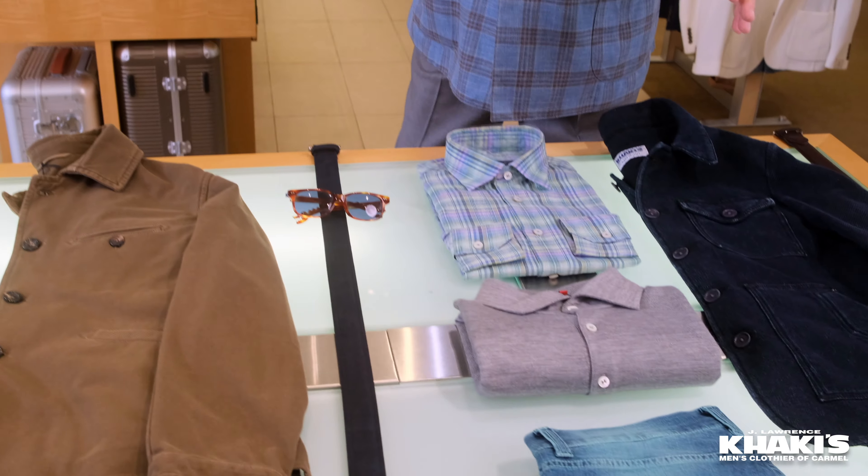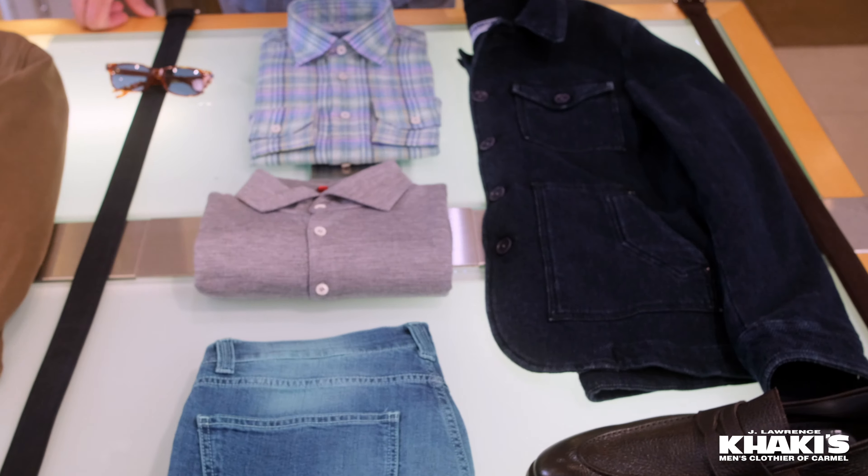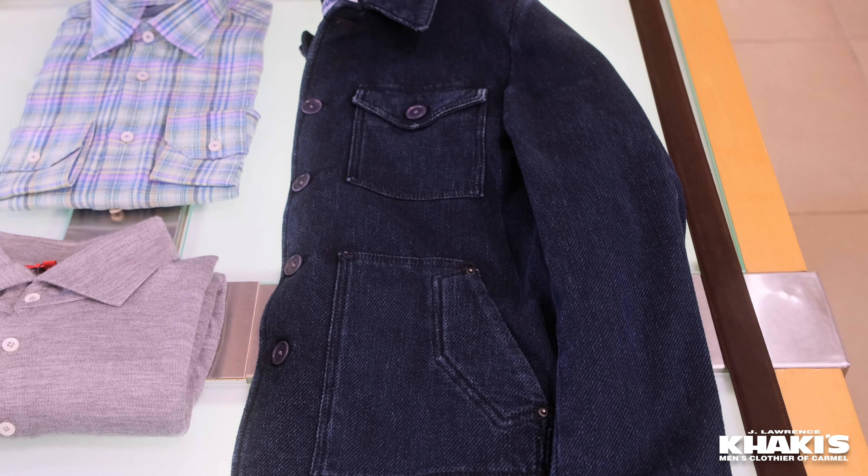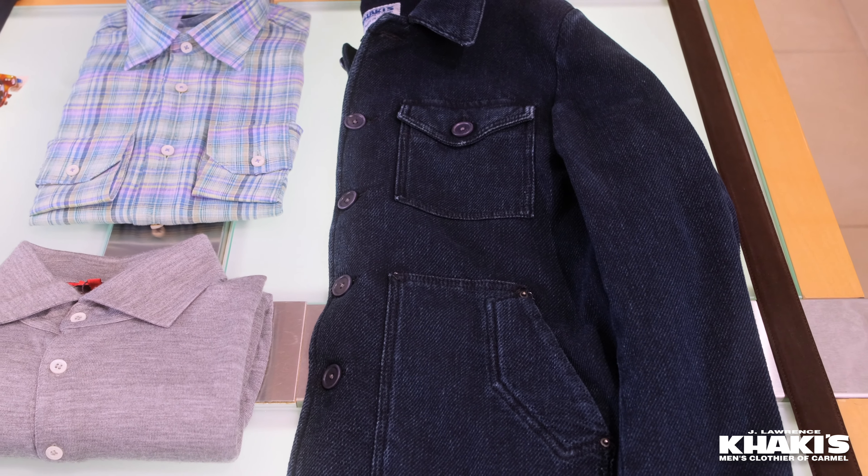On the table today, let's look at this blue jacket right here. Incredible attention to detail — take a look at this. I love these pockets, the way this is done. Sort of a vintage distressed, made in Italy for Khakis.